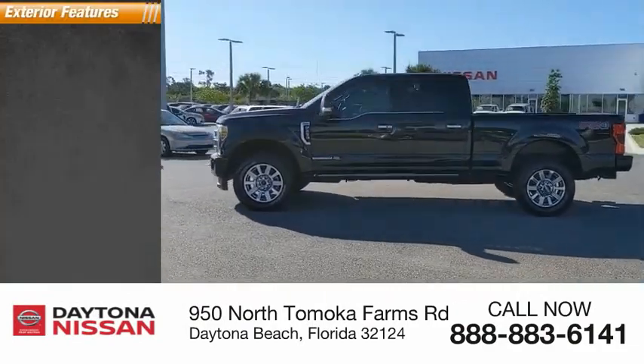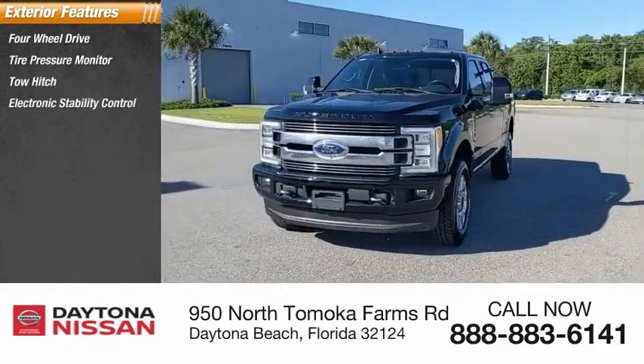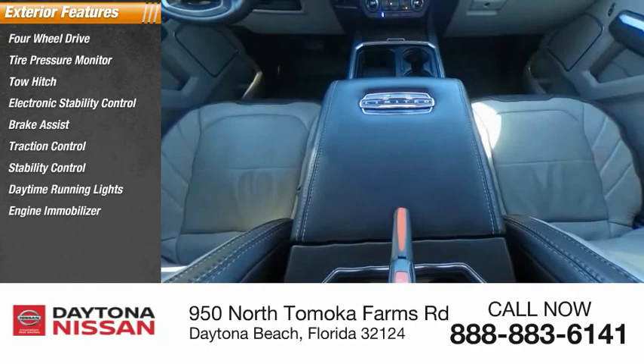Here are some of this vehicle's great options: four-wheel drive, tire pressure monitor, tow hitch, electronic stability control, brake assist, traction control, stability control, daytime running lights, engine immobilizer, and rear step bumper.